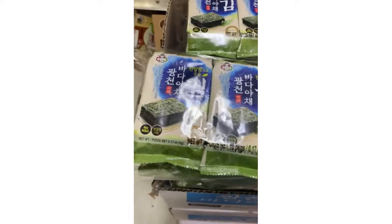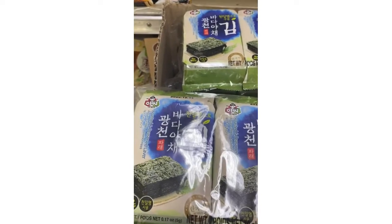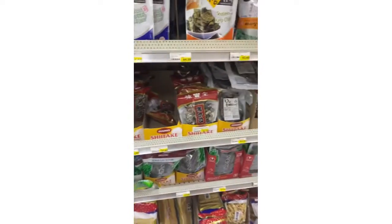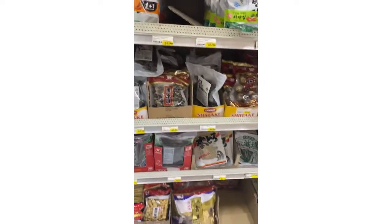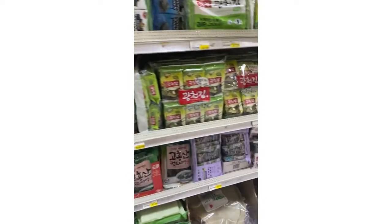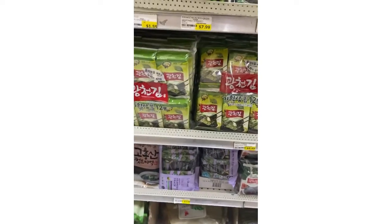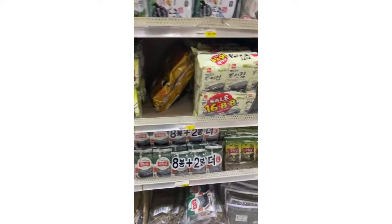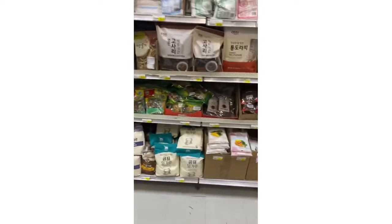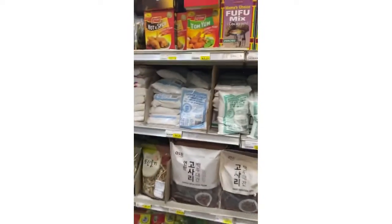Down this aisle — this is the seaweed, the kind you see them wrap stuff up with using chopsticks. They have more down here and other stuff like dried mushrooms, more seaweed — dry seaweed, you know, the stuff they pick up with rice. It just goes down the whole aisle.